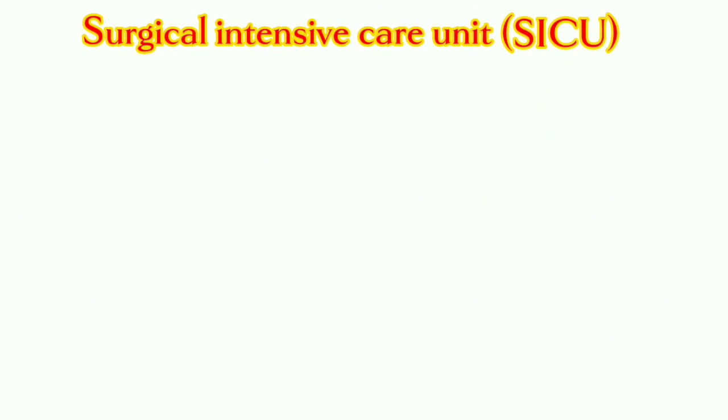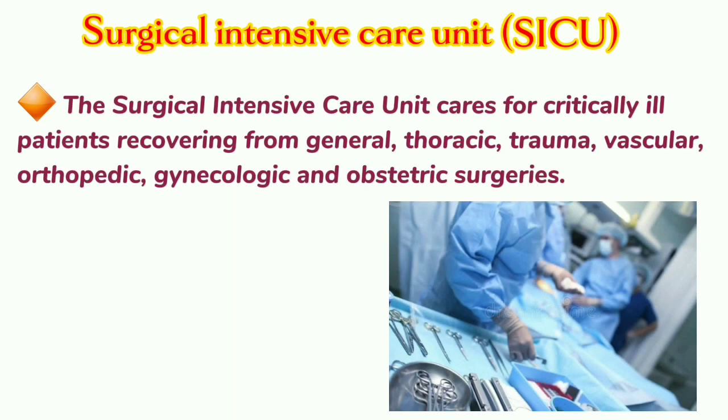Surgical Intensive Care Unit: The Surgical Intensive Care Unit cares for critically ill patients recovering from general, thoracic, trauma, vascular, orthopedic, gynecologic, and obstetric surgeries.